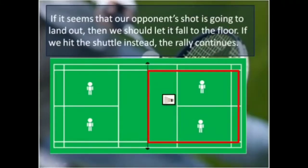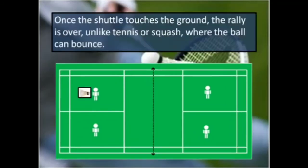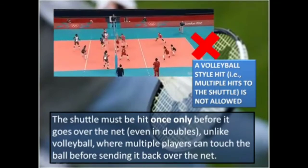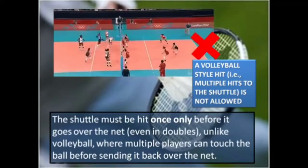If the opponent hits the shuttle into or under the net or out of court, we win the rally. If it seems that our opponent's shot is going to land out, we should let it fall to the floor. If we hit the shuttle instead, the rally continues. Once the shuttle touches the ground, the rally is over, unlike tennis or squash where the ball can bounce. The shuttle must be hit only once before it goes over the net, even in doubles, unlike volleyball where multiple players can touch the ball before sending it back over the net.